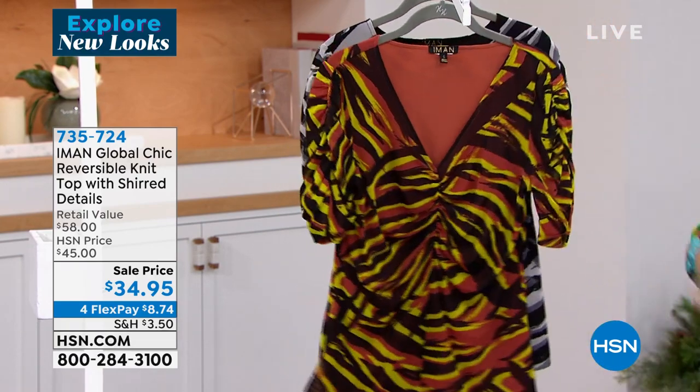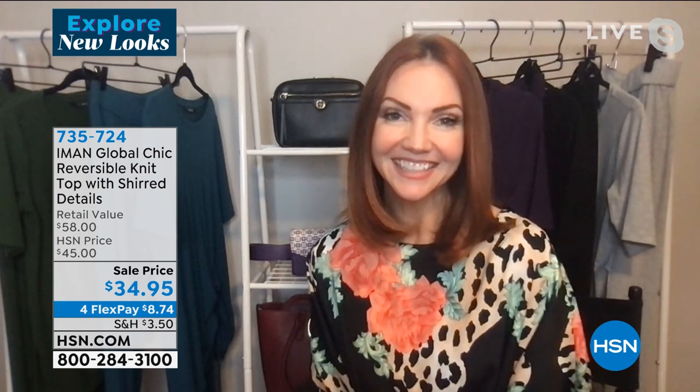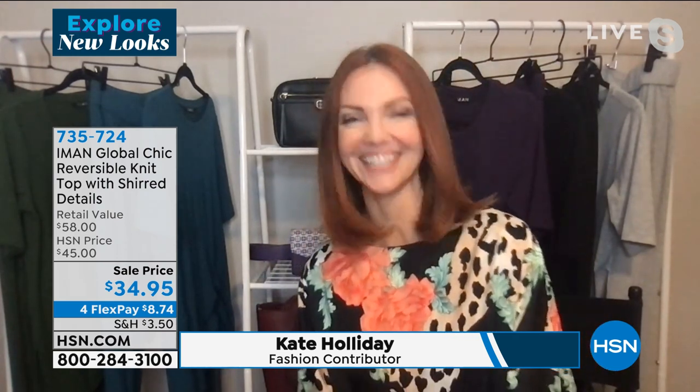Flex pay gets us home for $8.74. We have Kate Holliday, a beautiful model here at HSN and the spokesperson for Iman's fashions. Kate looks beautiful — I love your haircut. Kate says she's excited to be here today shopping resort wear.